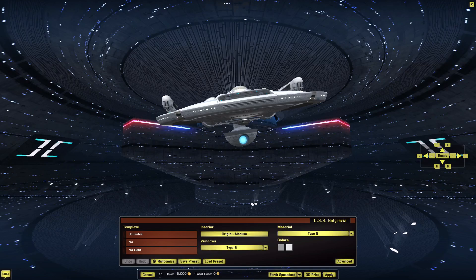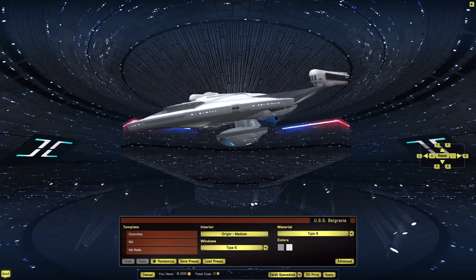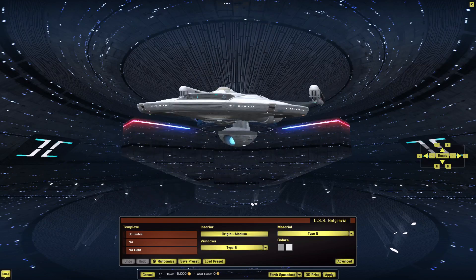7 in everything, that's 42 points. We've got 5 more to distribute. Sensors up to at least 8. Sensors, engines, structure, computers — and we'll put a point into weapons; it is a gunboat. So we have: Coms 7, Computers 8, Engines 8, Sensors 8, Structure 8, Weapons 8. Decently well balanced.